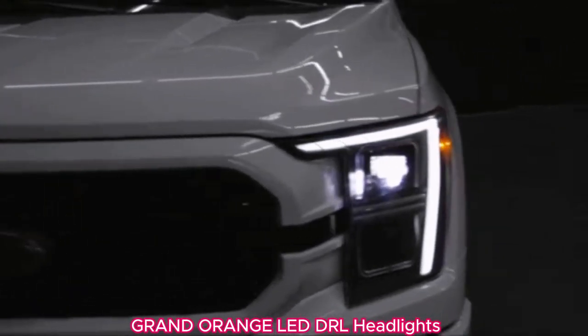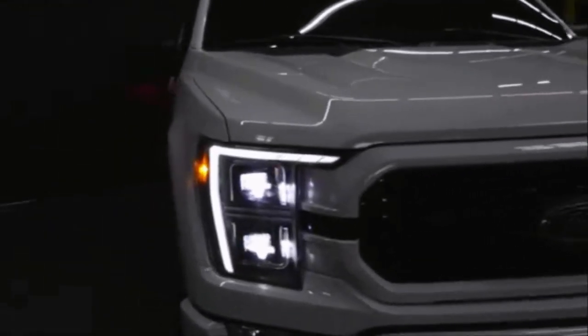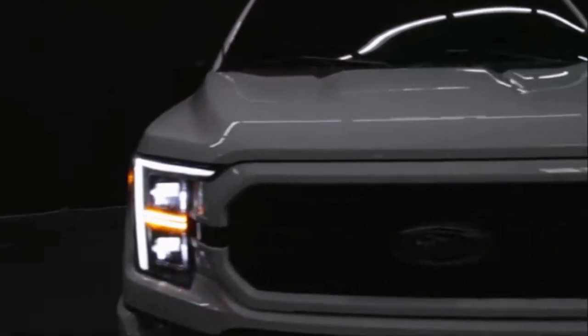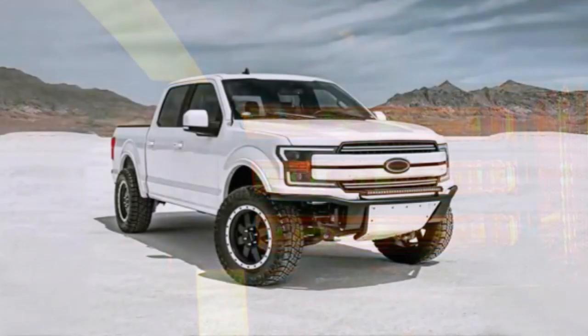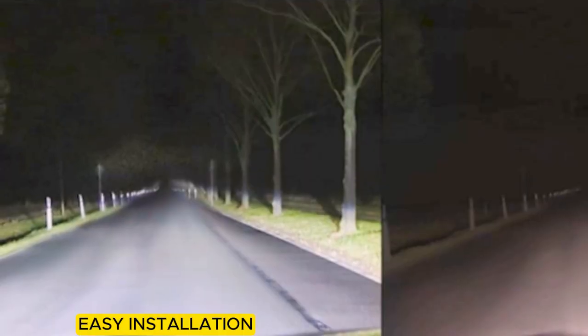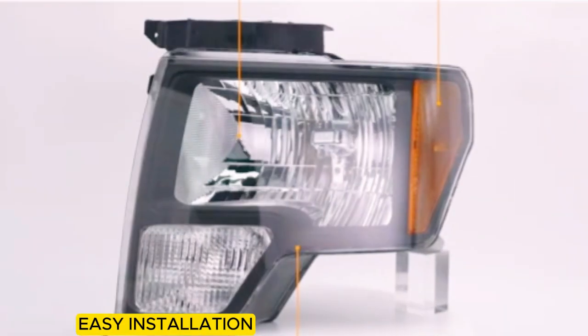The Grand Orange LED DRL headlights are an impressive upgrade for Ford F-150 models from 2004 to 2008, as well as the 2006 to 2008 Lincoln Mark series. Designed to enhance visibility and offer a modern aesthetic, these headlights come with several noteworthy features.